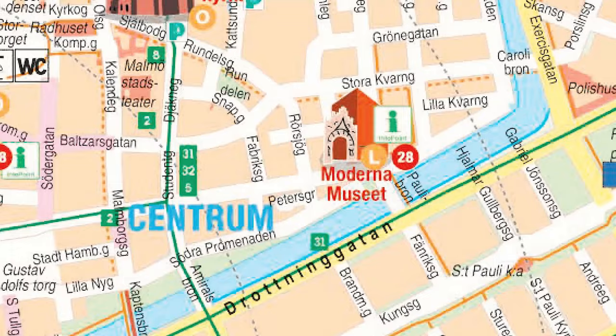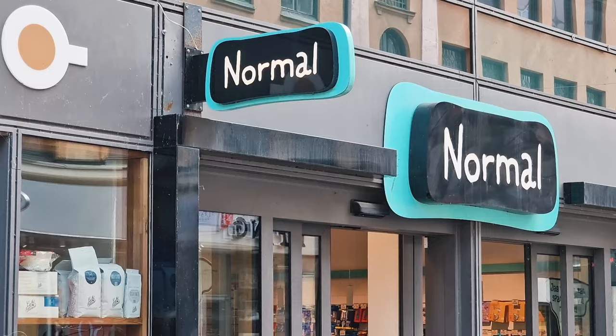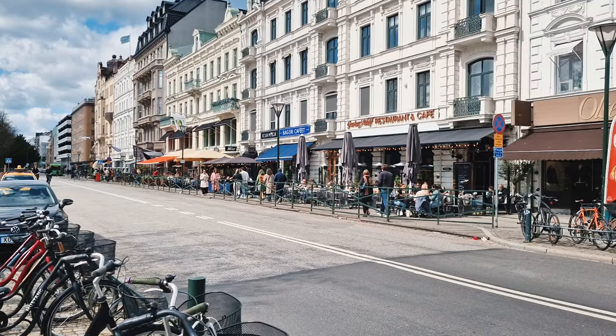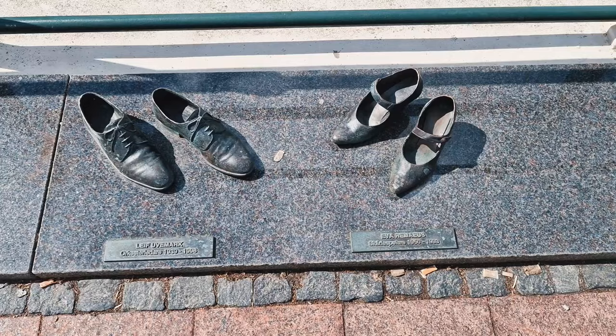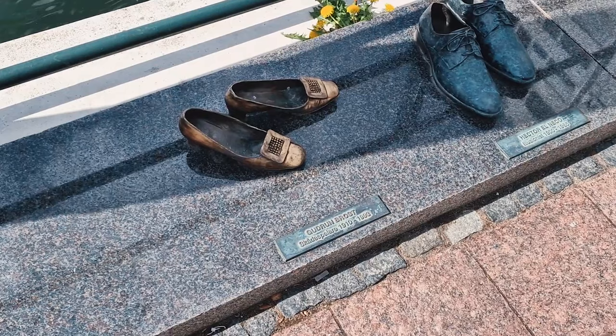Walk back along the river and you'll eventually come across Gustav Adolfs Torg — another public square where you'll probably find shops and amenities more familiar to what you're used to back home. Take the bridge across the river, where you'll notice these rather interesting shoe sculptures. These are the shoes of various famous people either from Malmo or Sweden, and it's pretty cool to walk along and see if you recognise any of the names.